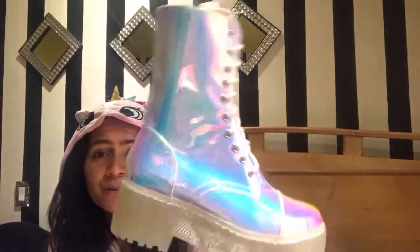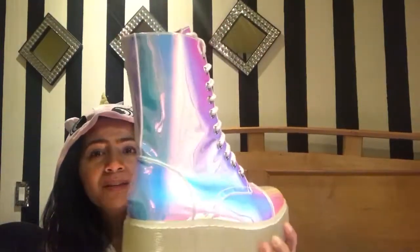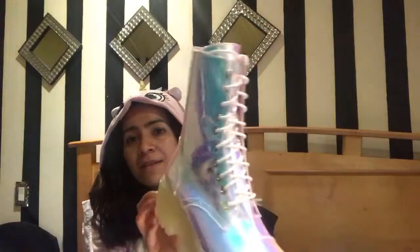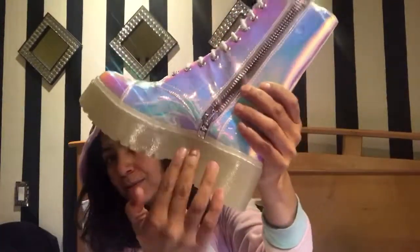How cute are these?! These are adorable — probably one of the cutest boots I've owned. They're iridescent with a purpley, blue, pinkish color depending on the light. They have white shoelaces, a zipper, and the sole is clear on the bottom. And on the inside — it's pink! Awesome!